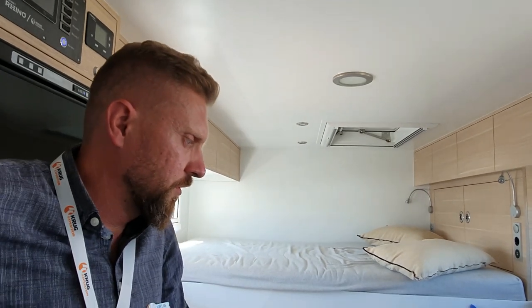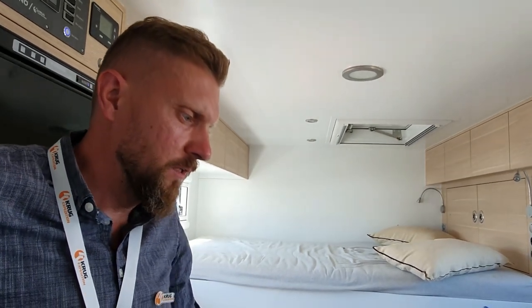Let's start with the power. So on the roof, how much solar are we looking at? We have around about 900 Watt peak solar power. And the base battery capacity is 300 Amp hours, extendable to 900. And it's a Miriam system.